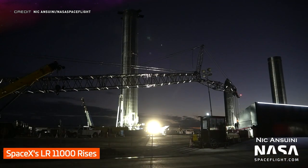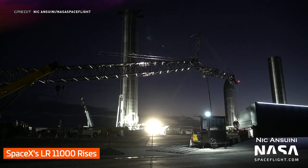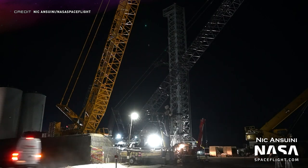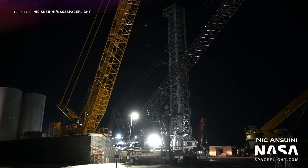Something to raise our spirits is that the custom SpaceX-branded LR11000 has now had its boom assembled and tested it out for the first time. You can also see here that there is a second LR11000 crane in yellow, and when the SpaceX-branded one is fully sorted they will both be in the exact same configuration.